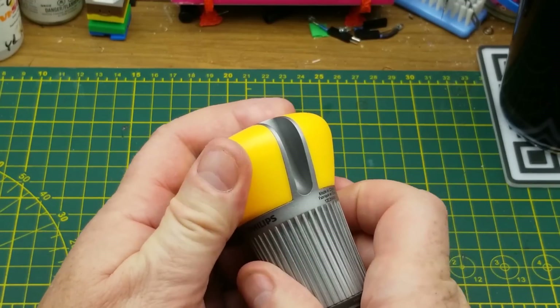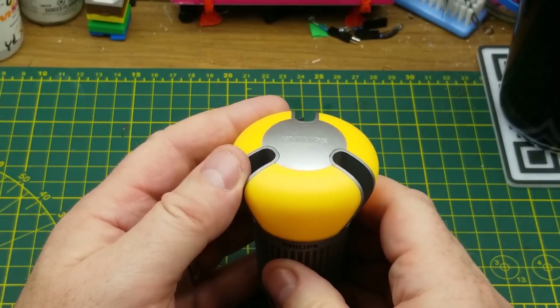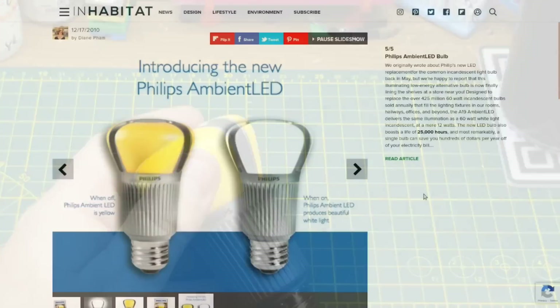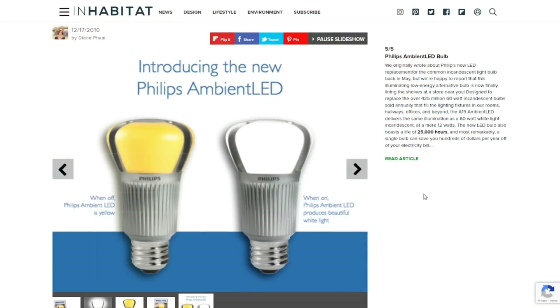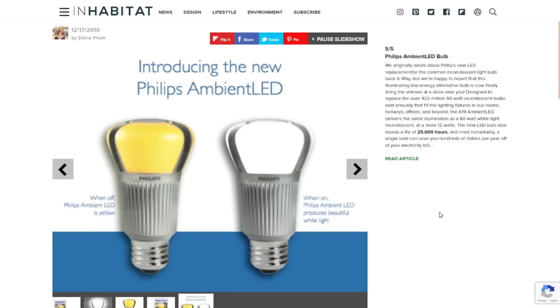Being one of the oldest LED lights in the house, this one has failed on me, which is disappointing considering it's also one of the most expensive ones. I did a little bit of research and found some references to these bulbs — looks like an article written pretty much as a press release from 2010, introducing this series of bulbs. This is what Philips called their Ambient LED bulb back then.